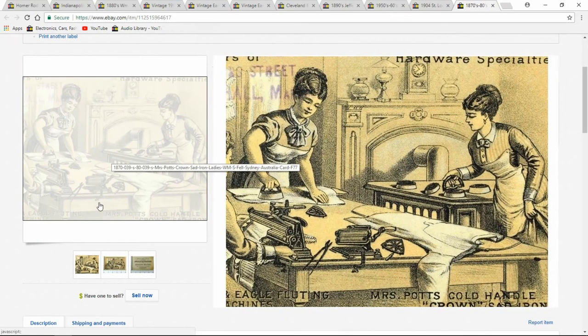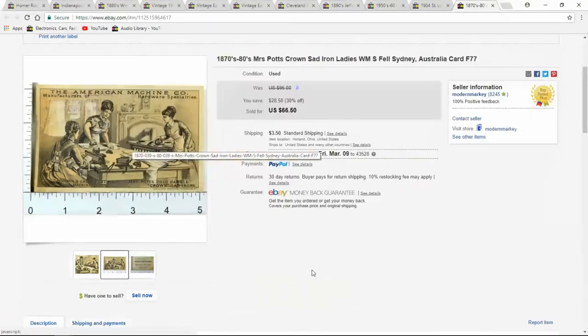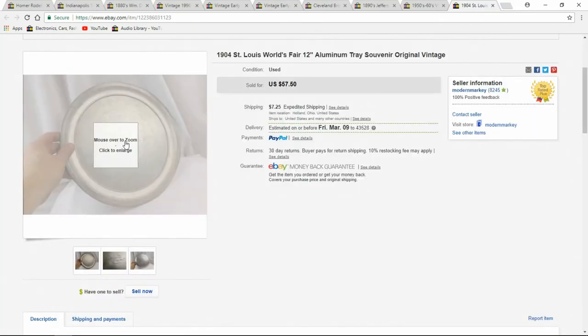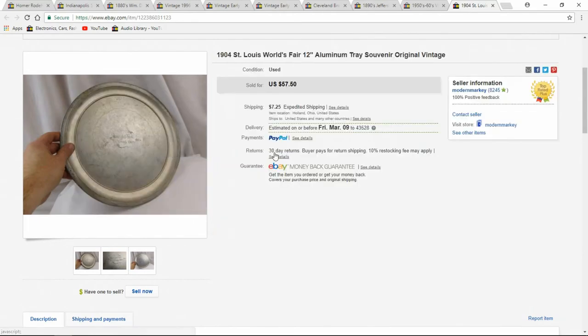Sat iron. I sell a lot of Mrs. Potts items, even the irons themselves — these always sell very well. I got $66 for just the card. World's Fair 1904 — I haven't seen one of these before. It was up for a while, but I did end up selling it. I had to lower the price; I usually don't do that too much, but I had $75 on it and took $57.50.